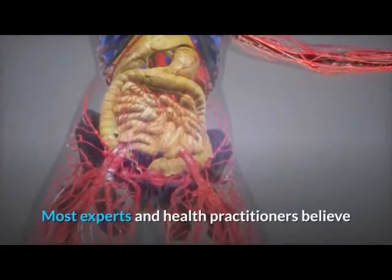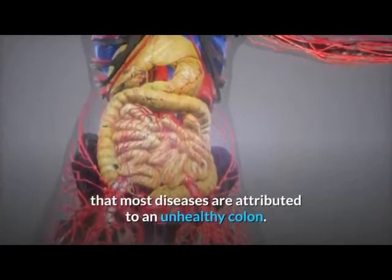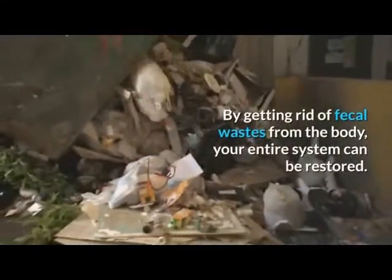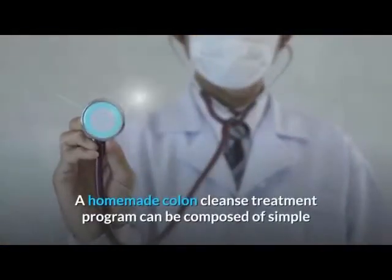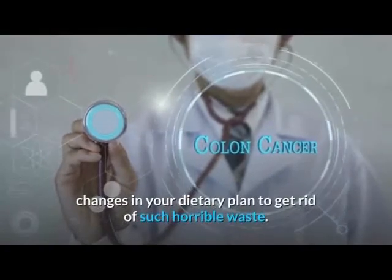Most experts and health practitioners believe that most diseases are attributed to an unhealthy colon. A colon cleanse procedure is necessary to obtain maximum wellness of the body. By getting rid of fecal wastes from the body, your entire system can be restored. A homemade colon cleanse treatment program can be composed of simple changes in your dietary plan to get rid of such horrible waste.